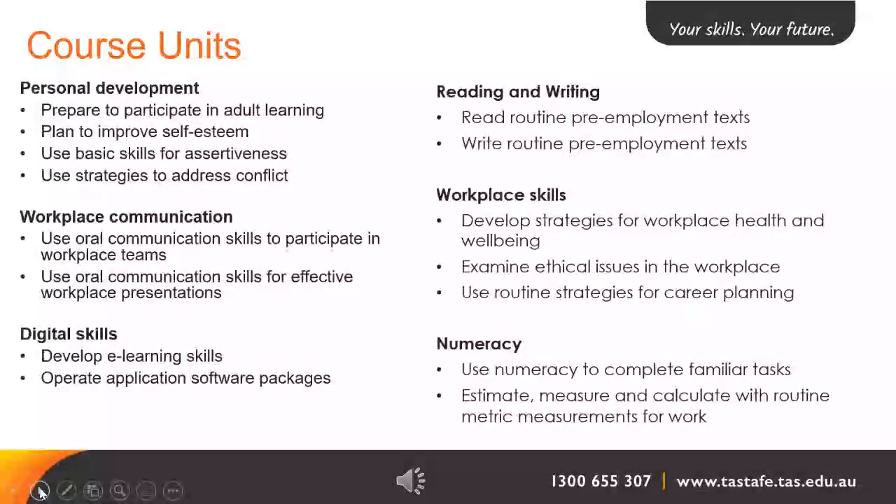The units in the personal development category include: prepare to participate in adult learning, plan to improve self-esteem, use basic skills for assertiveness, and use strategies to address conflict. In workplace communication, we have the units: use oral communication skills to participate in workplace teams, and use oral communication skills for effective workplace presentations.